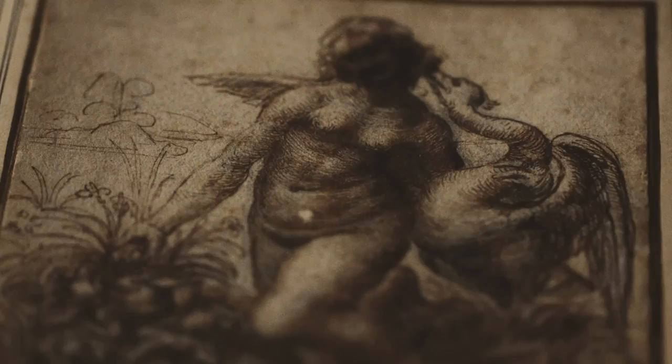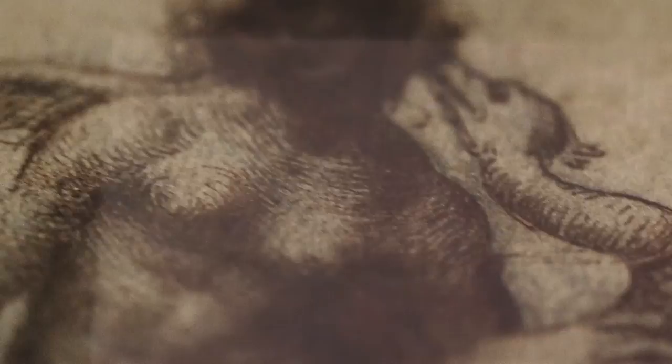The image of Leda and the Swan, which we see in this drawing by Leonardo, is a little unusual. It's sort of on the fringe of pornography, and yet it's incredibly beautiful.